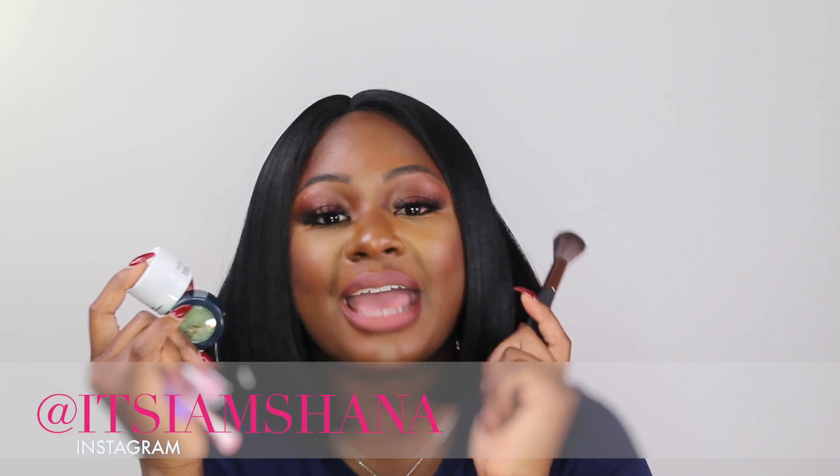If you guys want to see more of these videos, please don't forget to hit the like, comment, and subscribe button. Also don't forget to hit the notification bell so you get notified every time I post, and follow me on my Twitter and Instagram at It's I Am Shauna. Thanks so much for watching, guys — bye!